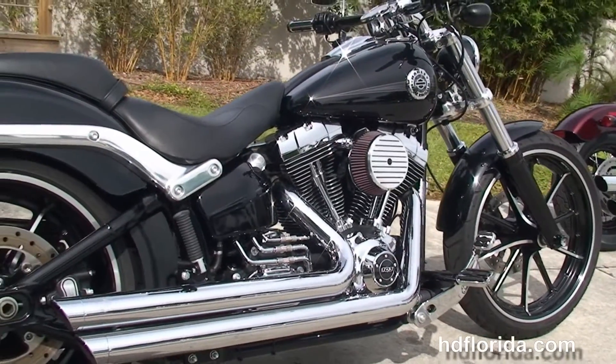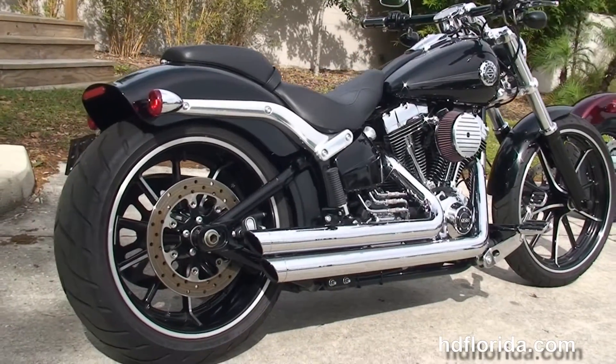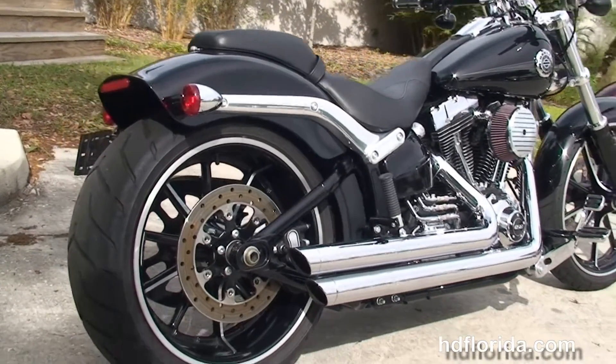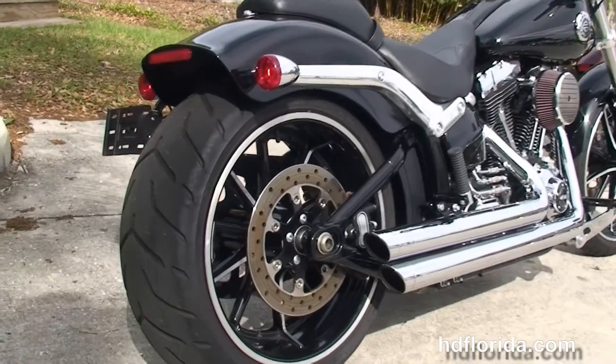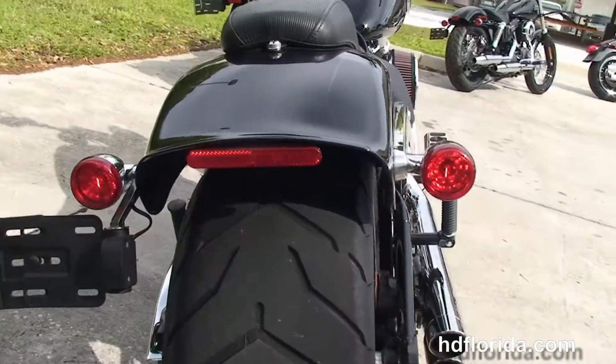This bike has the counterbalanced 103 cubic inch twin cam engine with six-speed cruise drive transmission, stage one fuel mapping, high flow air cleaner, Vance and Hines short shot exhaust, and it comes with a Screamin' Eagle super tuner.